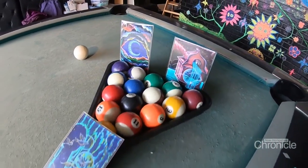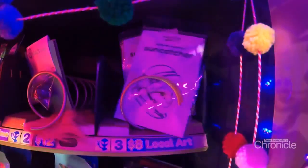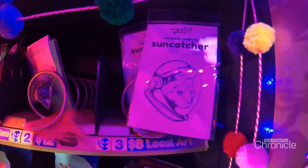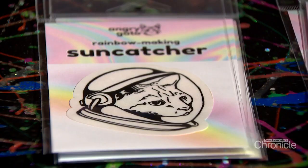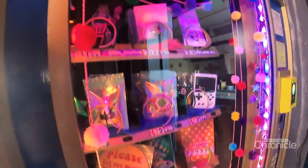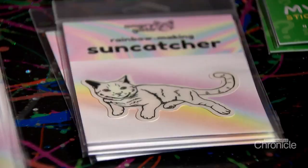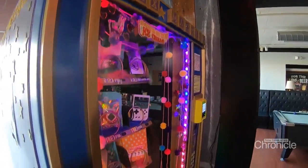There are also sun catchers — you put them on a window and when the sun hits them, they cast rainbows into the room. One is a cat astronaut. Maybe somebody who wants a little whimsy or a playful touch for their home might be buying a sun catcher out of a vending machine. The art is just offbeat and unique — just like the vending machine concept itself.